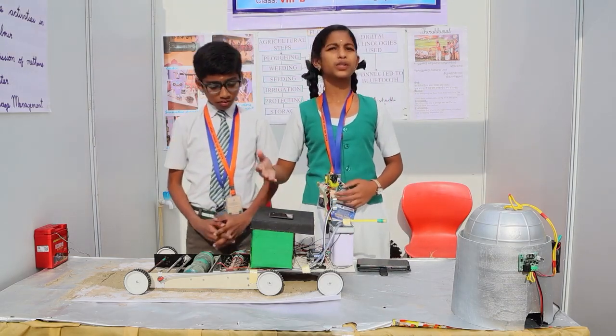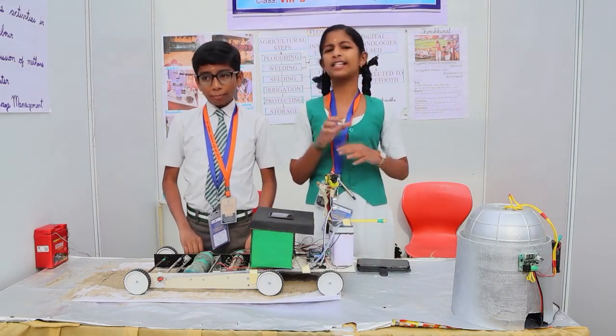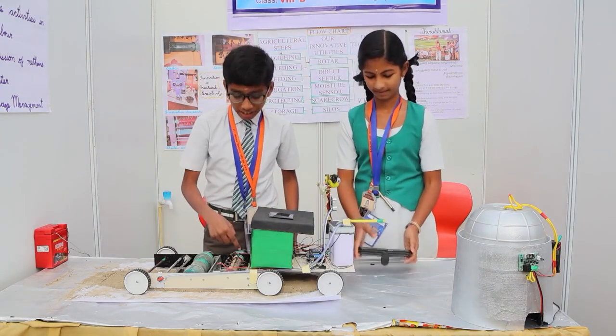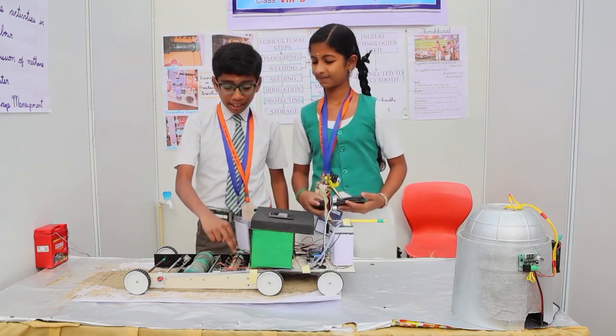We have built a robo-car which runs by receiving energy from the solar panel, so no fuel is required to run this car. It has a rotor that works by a motor and rear motor. This rotor does both important steps like plowing as well as weeding.